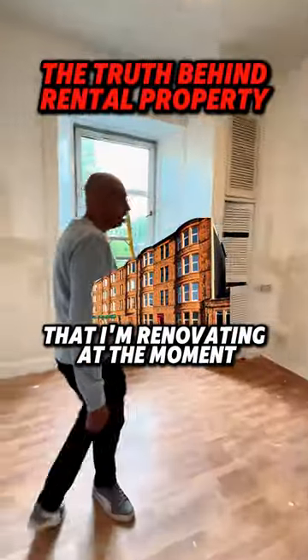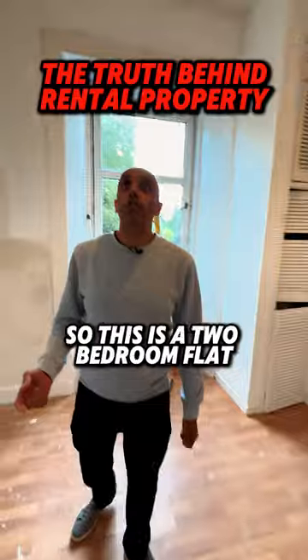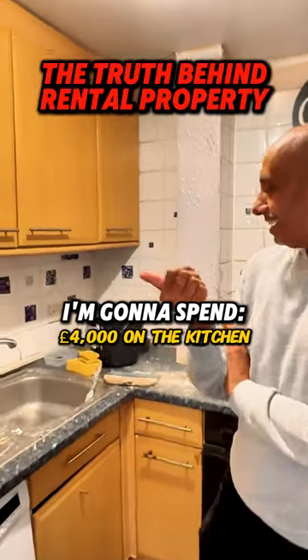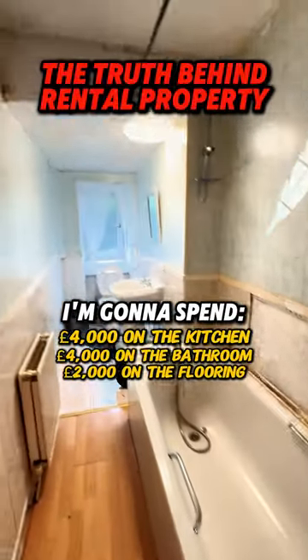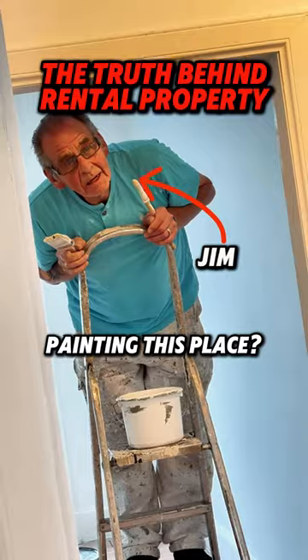I'm just checking in on a flat that I'm renovating at the moment — I'm going to show you how much it costs. So this is a two bedroom flat. On this I'm going to spend £4,000 on the kitchen, £4,000 on the bathroom, and about £2,000 on the flooring. And Jim's the young apprentice painter there — how much are you charging for painting this place?